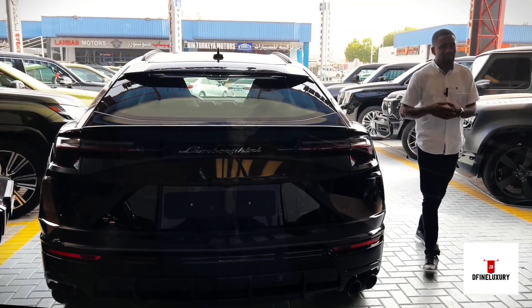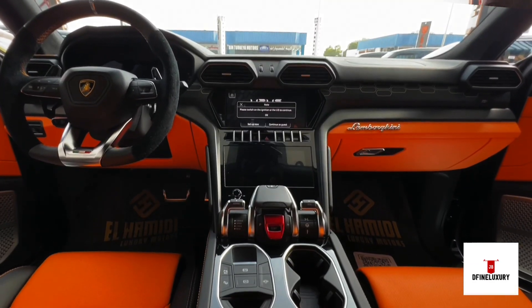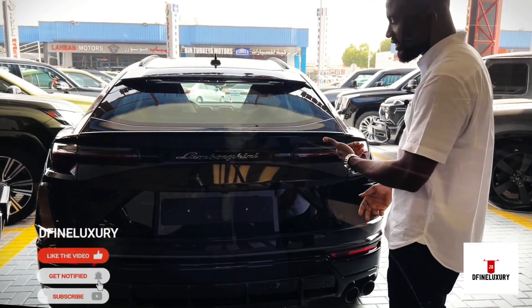The design, performance, the driving dynamics, and the driving effort flow seamlessly into the visionary approach of the Lamborghini DNA.